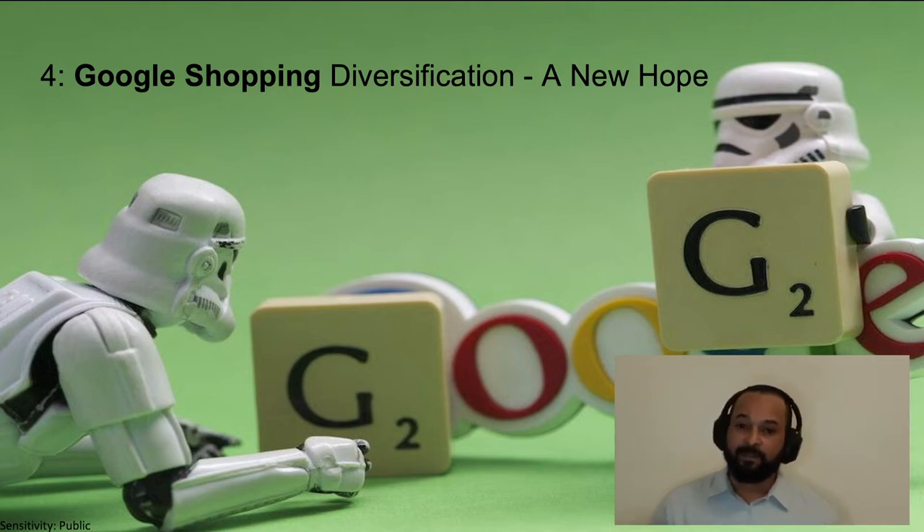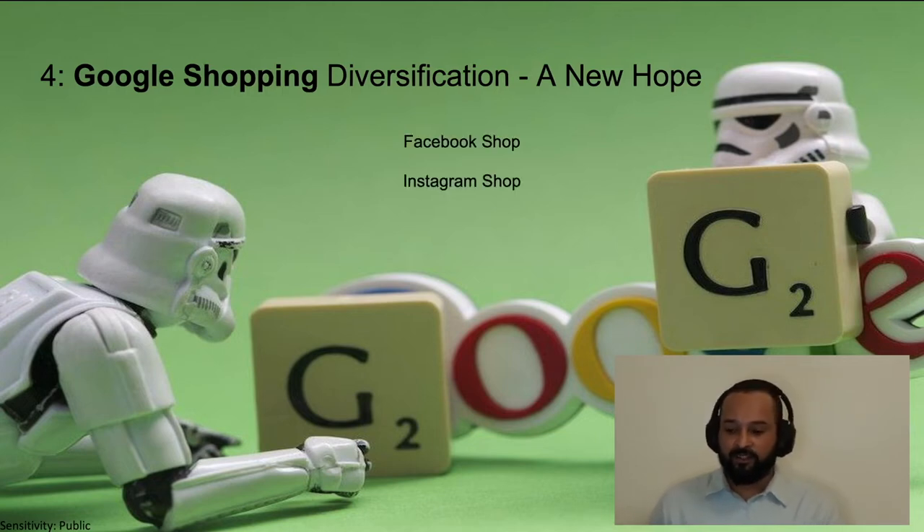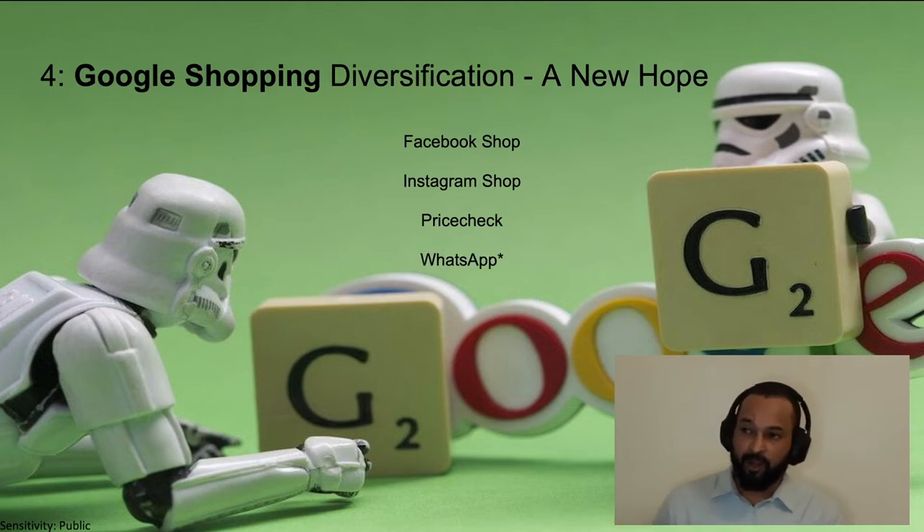One of the great things about Google Shopping feed when it comes to your SEO performance is that you can use the exact same feed which displays your products in Google Shopping to also include your products from your online store in Facebook Shop, Instagram Shop, on comparison shopping sites like PriceCheck. And coming soon to South Africa, I believe your WhatsApp Shop if you have a business account will also include it.